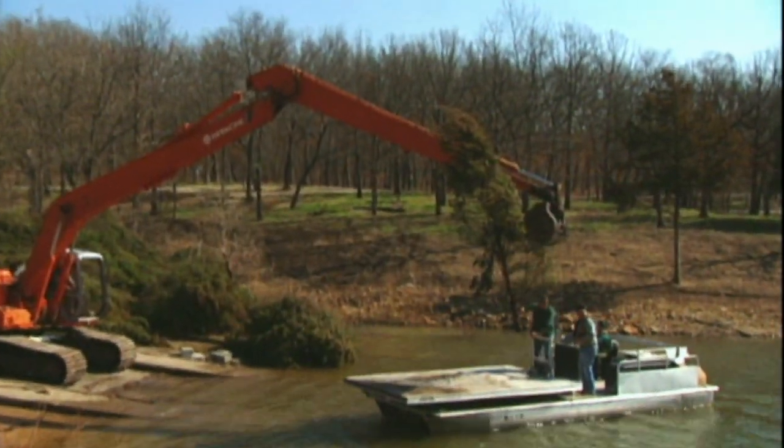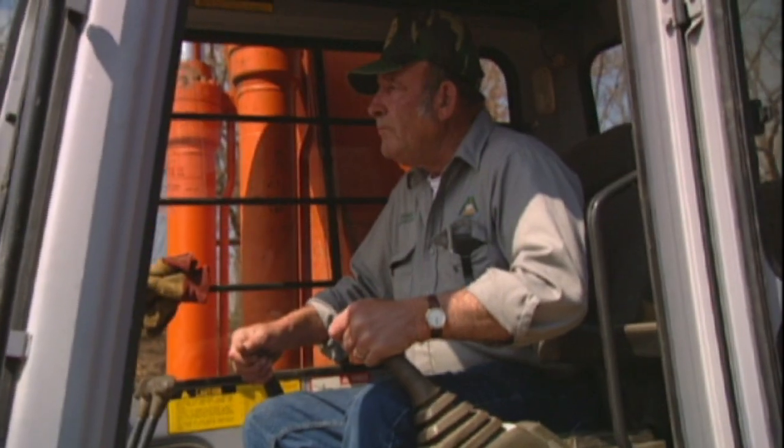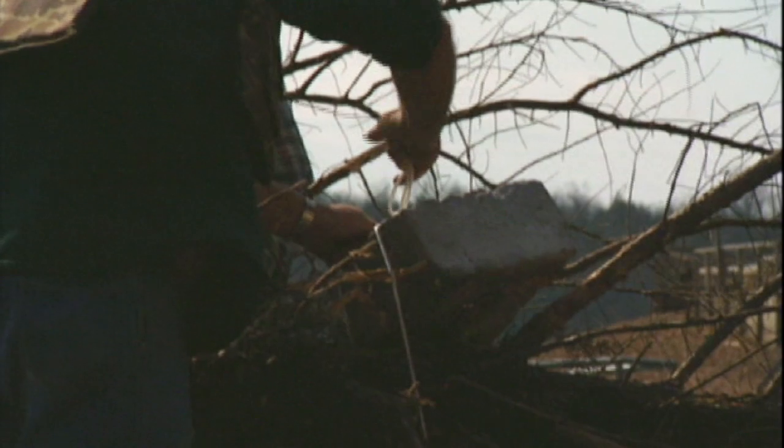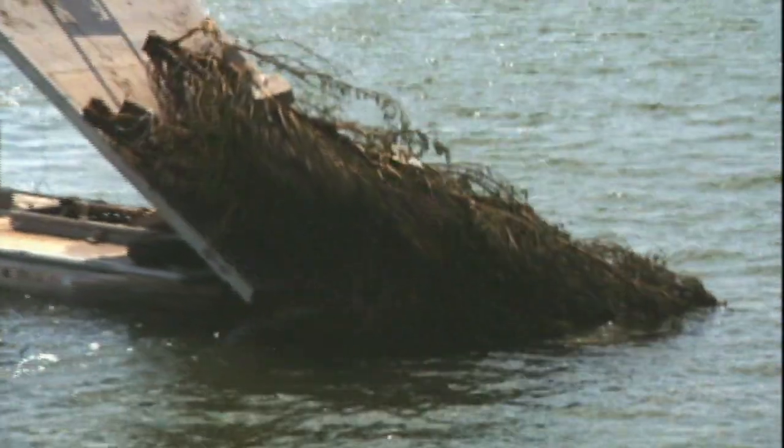To maintain and improve the fish populations in Stockton Lake, we do some habitat work. We install brush piles to not only concentrate fish for the anglers, but also improve the habitat.